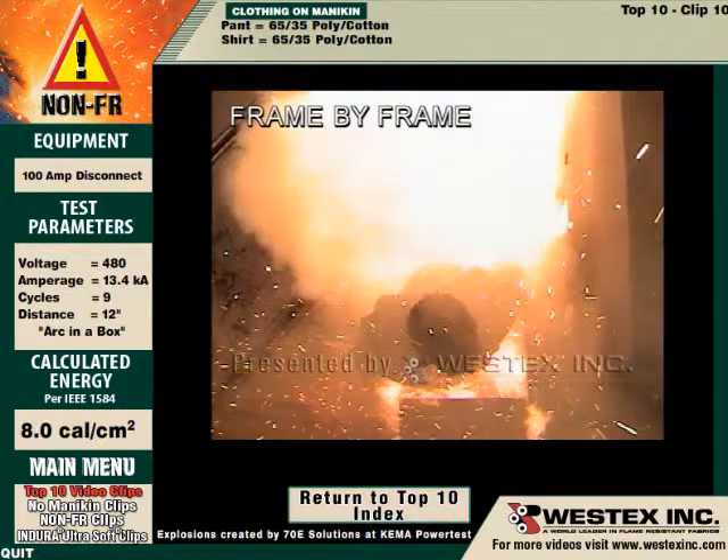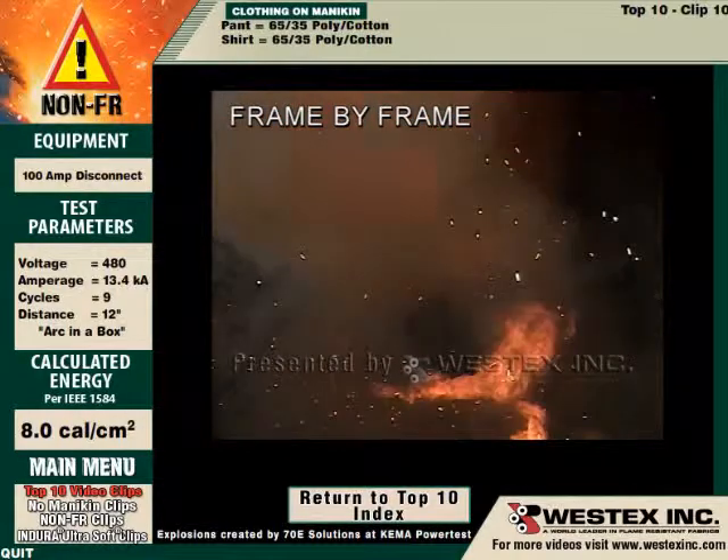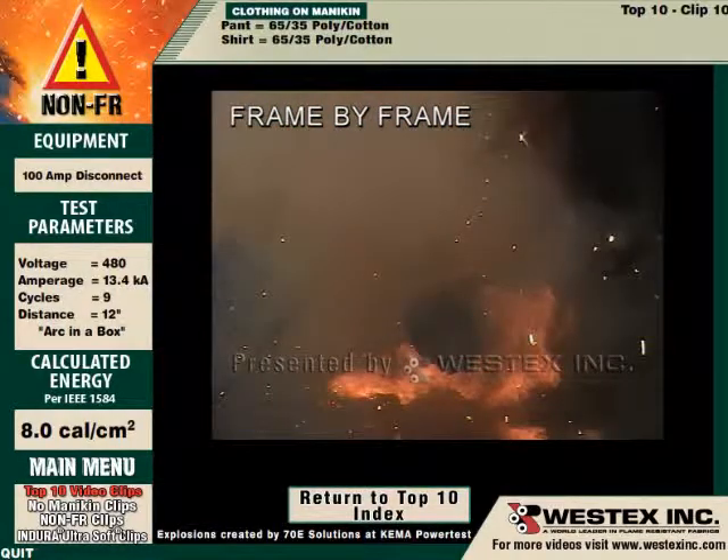Frame by frame, once again — the arc goes down and to the left, mostly missing the mannequin. However, a large clothing fire is caused anyway.